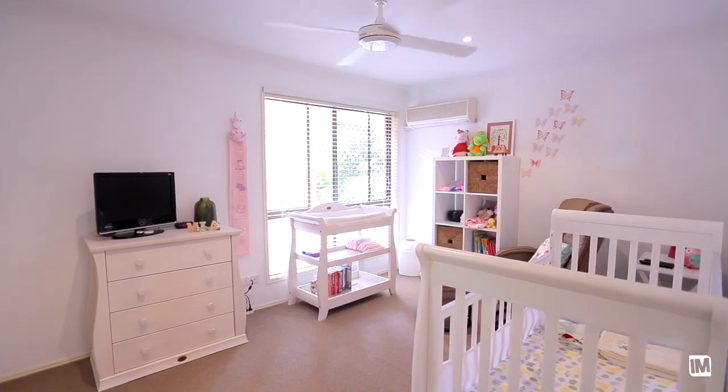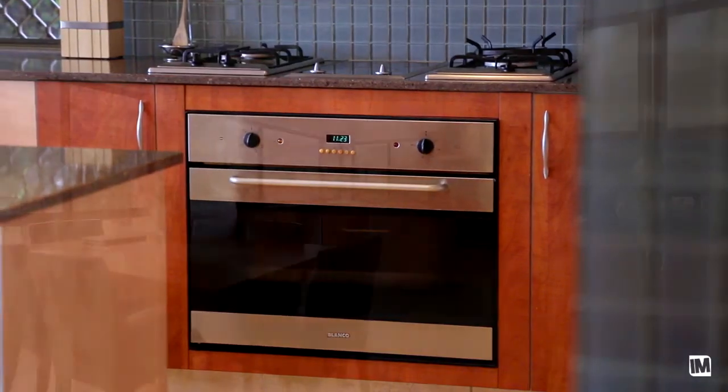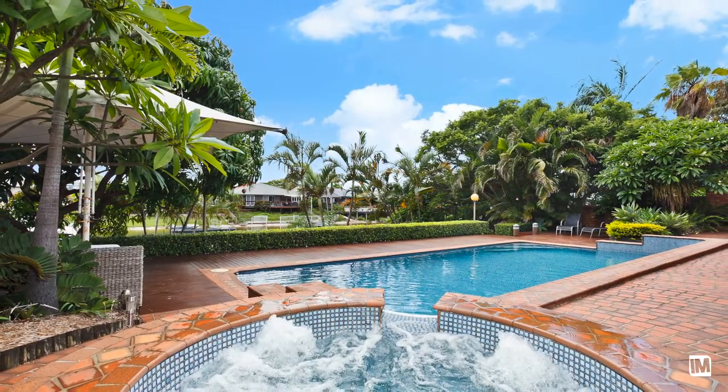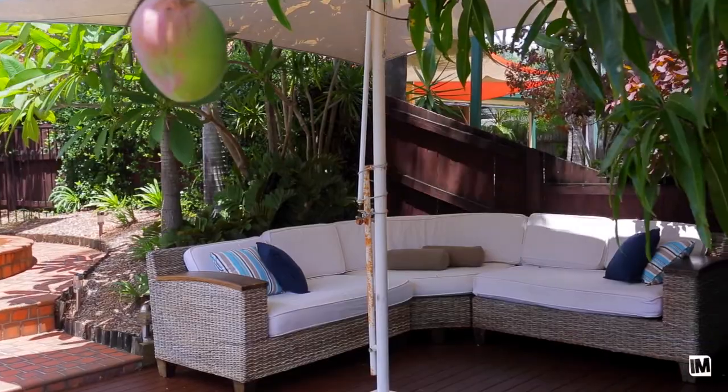The other three bedrooms are a great size — they've all got fans, plenty of wardrobe space, and plenty of sunlight. The kitchen area just spills beautifully out to an alfresco area overlooking the pool and the waterway. And then you've got a spa, a beautiful tiled pool, plus you can actually sit out on the deck and even fish from your pontoon.